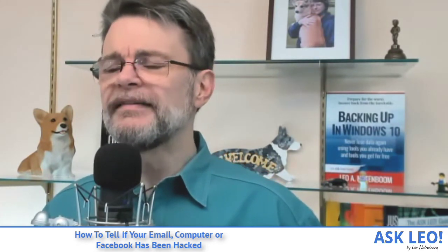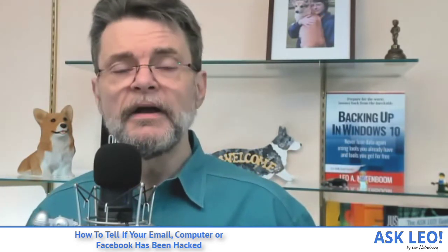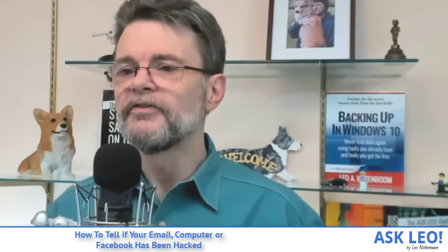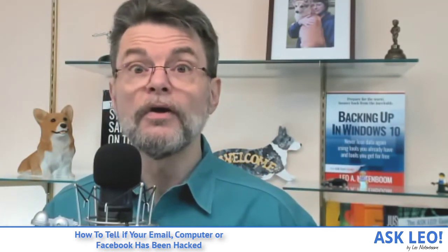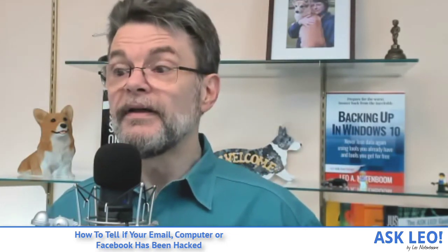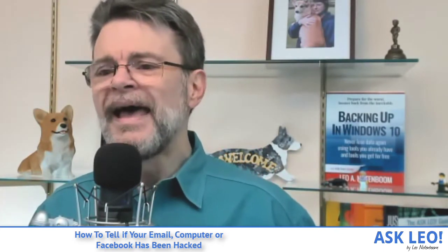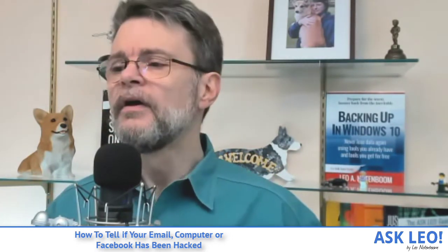The same kinds of things we discussed in respect to email apply to Facebook — you need to change your password and change or at least confirm your recovery settings. By far the most common sign that your account has been hacked is that you can no longer log in because your password has changed. That's a pretty clear sign and has a pretty clear resolution path: use the account recovery options you've set up to recover access to your account.